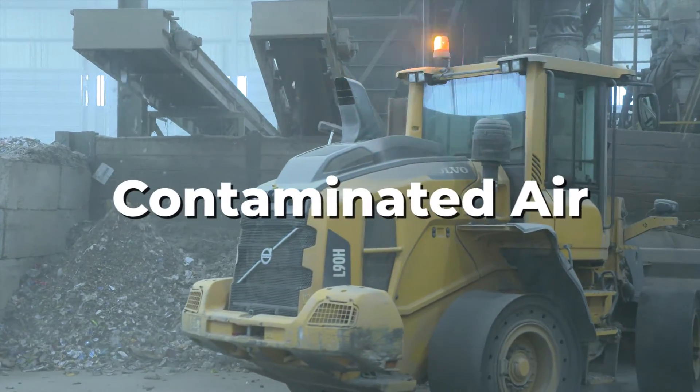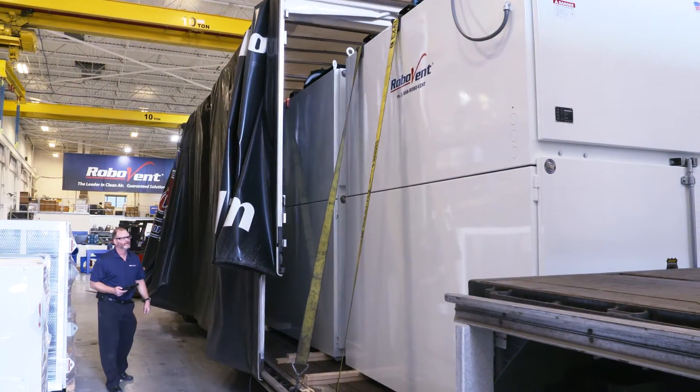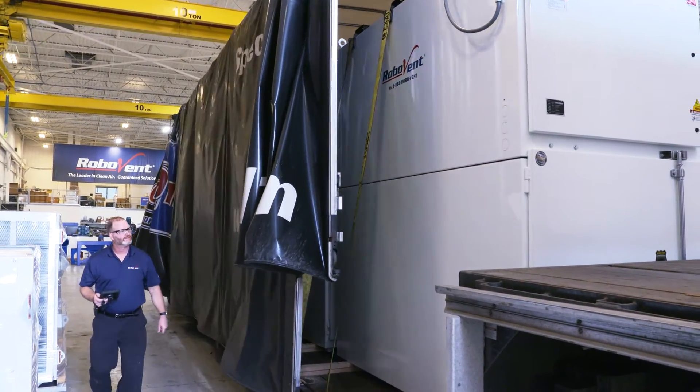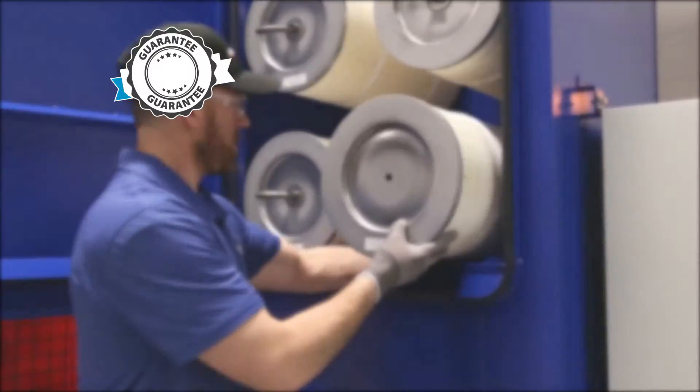I don't know that other competitors are utilizing systems like this or utilizing the physics and the science process of contaminated air in the way that RoboVent does. Every RoboVent unit is built for quality right here in the USA and backed by the best warranty in the industry.